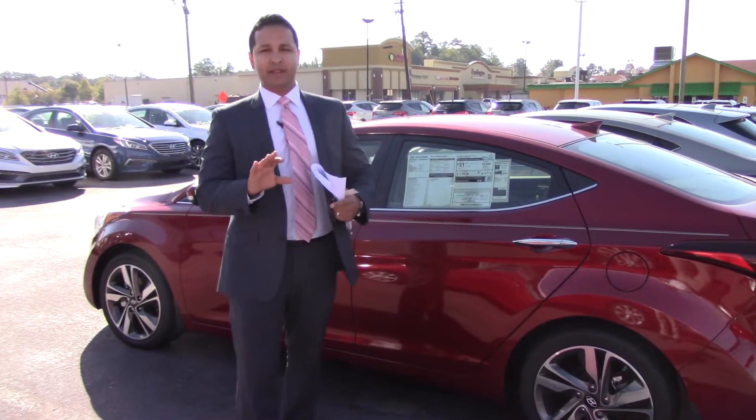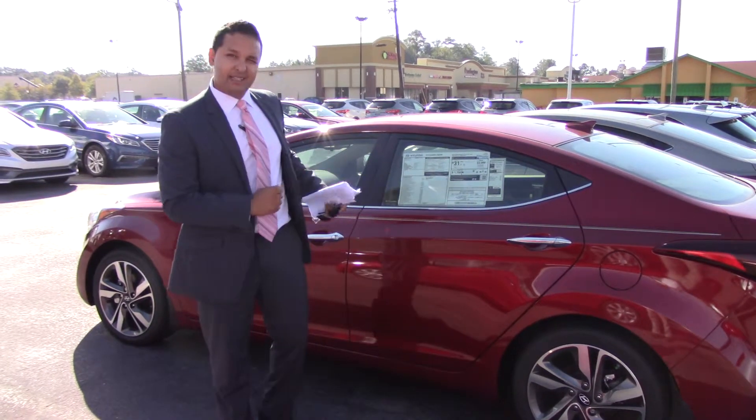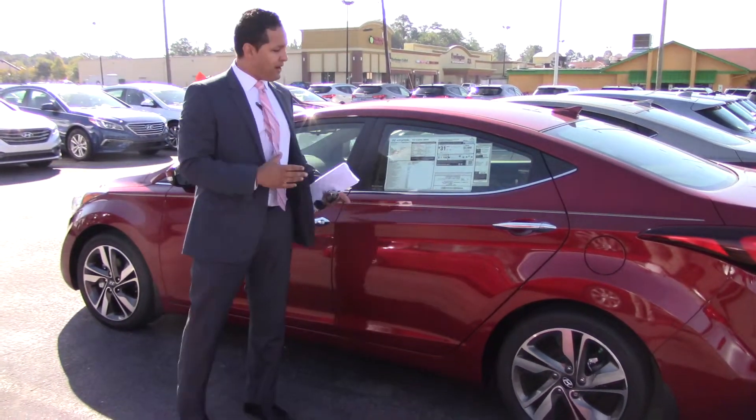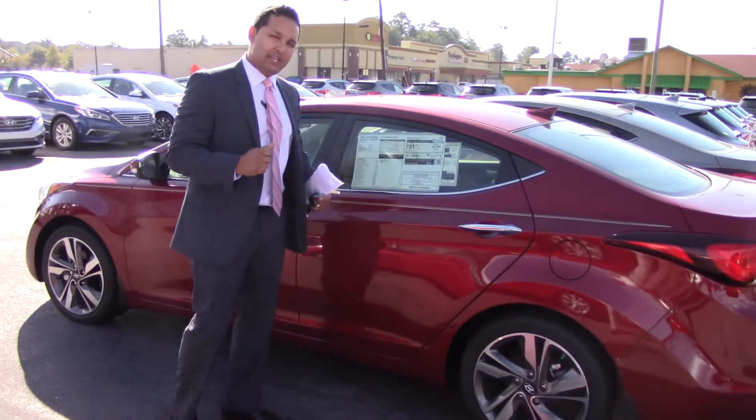Hey Trent, Danny, Tamron Hyundai. I want to thank you for your internet inquiry about the beautiful 2014 Elantra. This is the exact vehicle you asked for. I wanted to pull it out so you could see it, show you a little bit about it, and welcome you to Tamron Hyundai.